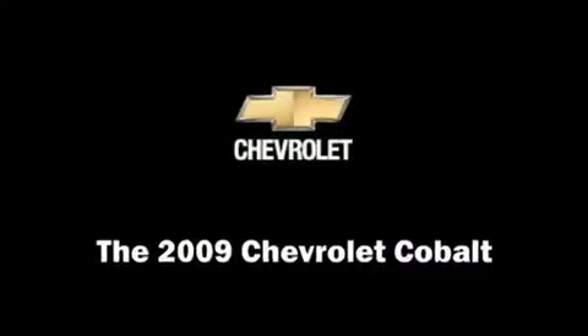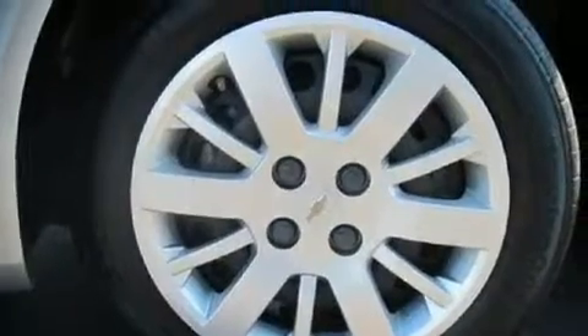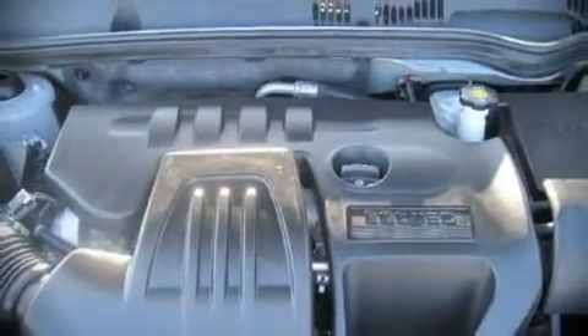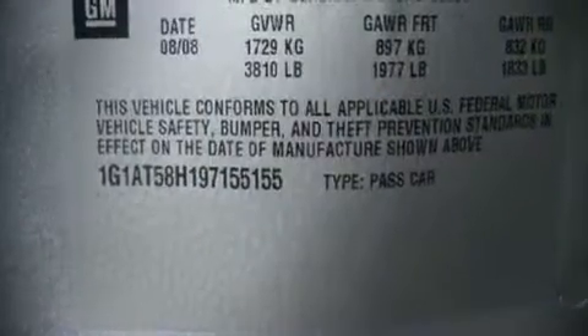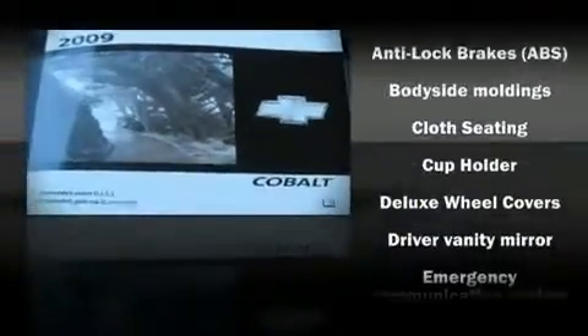The 2009 Chevrolet Cobalt, this four-door five-passenger sedan still has less than 35,000 miles. It features an automatic transmission, front-wheel drive, and a 2.2-liter four-cylinder engine with highway fuel economy of 37 miles per gallon. This vehicle won't drain your wallet at the pump.